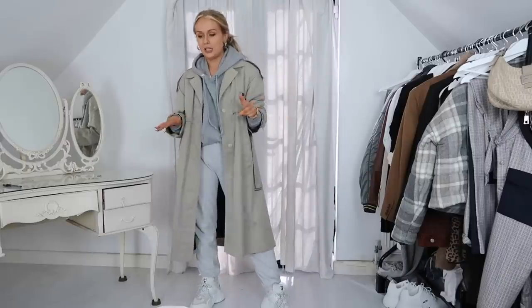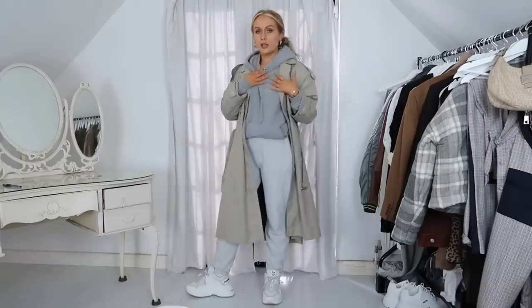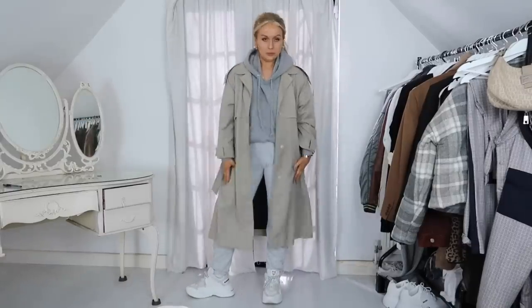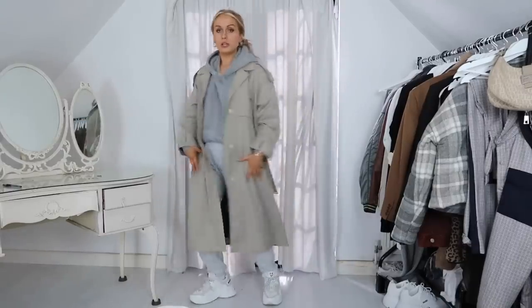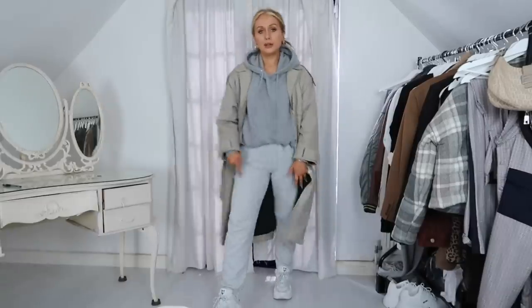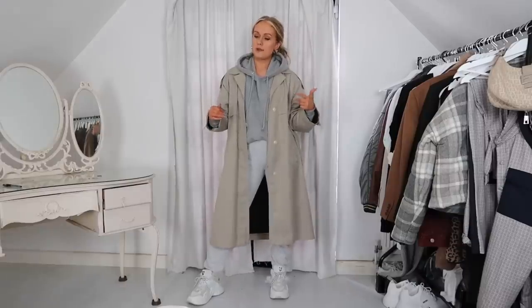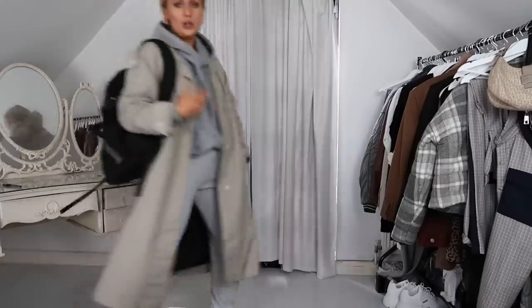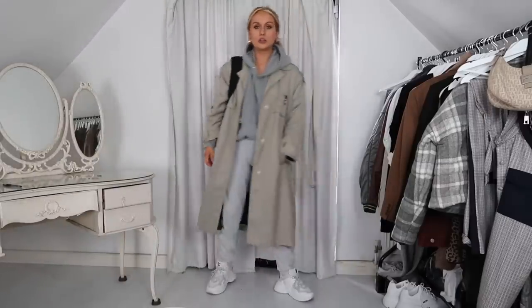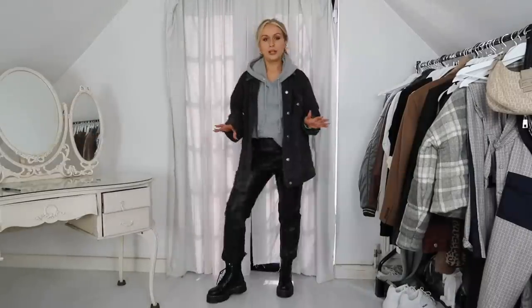This is a very layered, super casual look — gray joggers with a hoodie and my charity shop trench coat. The hoodie is from Weekday and the joggers are from Pretty Little Thing. This is actually my second pair of those joggers because my boyfriend stole the first pair. This is a much more casual outfit — I wore it the other day just to pop to Tesco's with this backpack on.